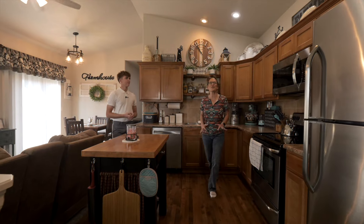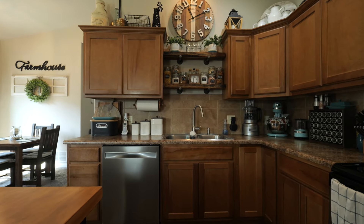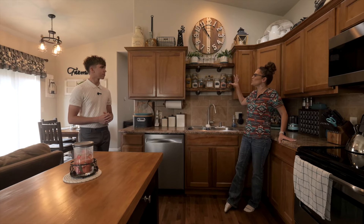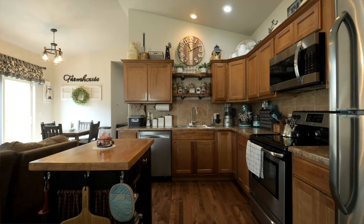The kitchen is the heart of the home and it really is in this home because of this large open floor plan with vaulted ceilings, lots of counter space, custom wood shelving, and this island is included as well.